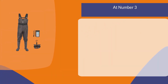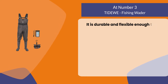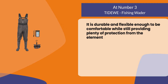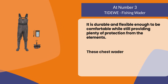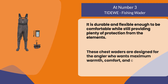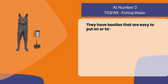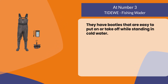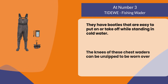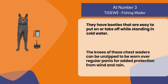At number three, the TIDEWE fishing wader. It is durable and flexible enough to be comfortable while still providing plenty of protection from the elements. These chest waders are designed for the angler who wants maximum warmth, comfort, and convenience. They have booties that are easy to put on or take off while standing in cold water. The knees of these chest waders can be unzipped to be worn over regular pants for added protection from wind and rain.